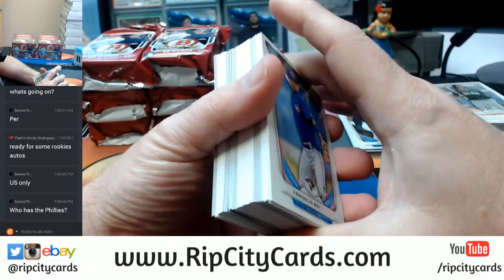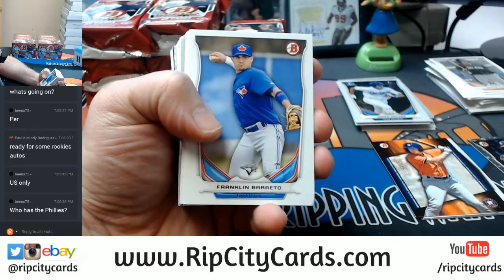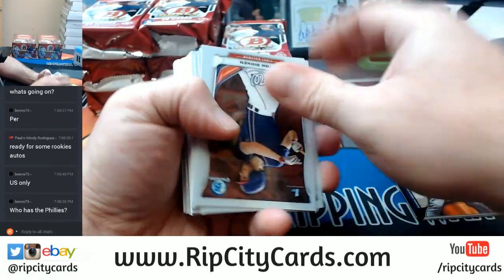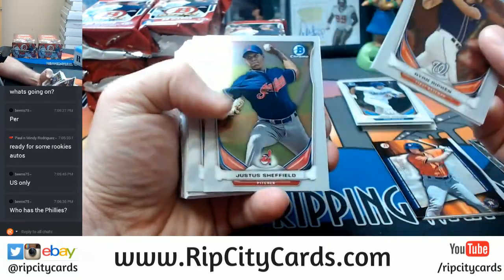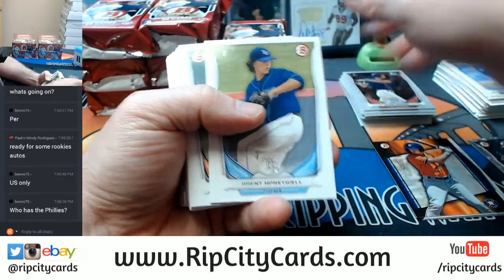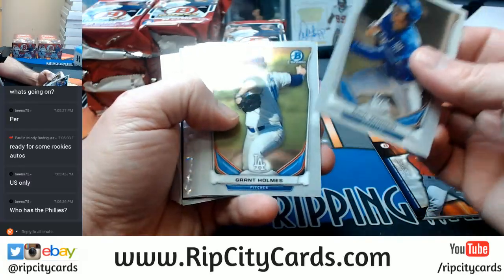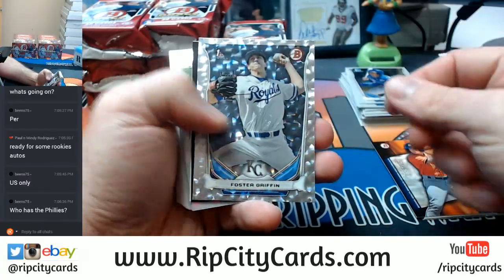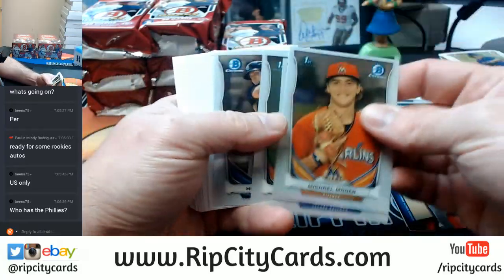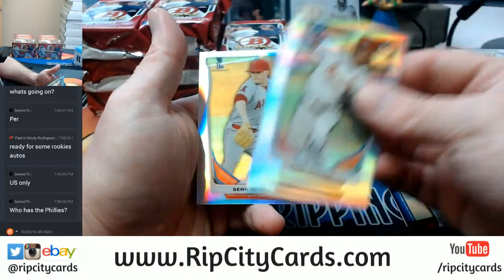It's been too long since I've opened Bowman — we used to open it almost constantly. Let's see if we can get a nice mix. Lots of papers. Foster Griffin silver ice. A couple inserts. Some more chromes, some more papers. Luke Weaver, Miguel Sano, and Sean Newcomb refractors.